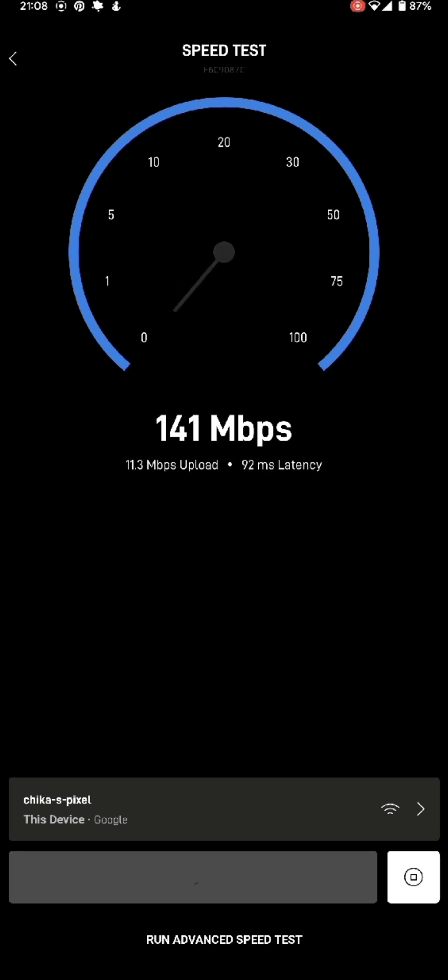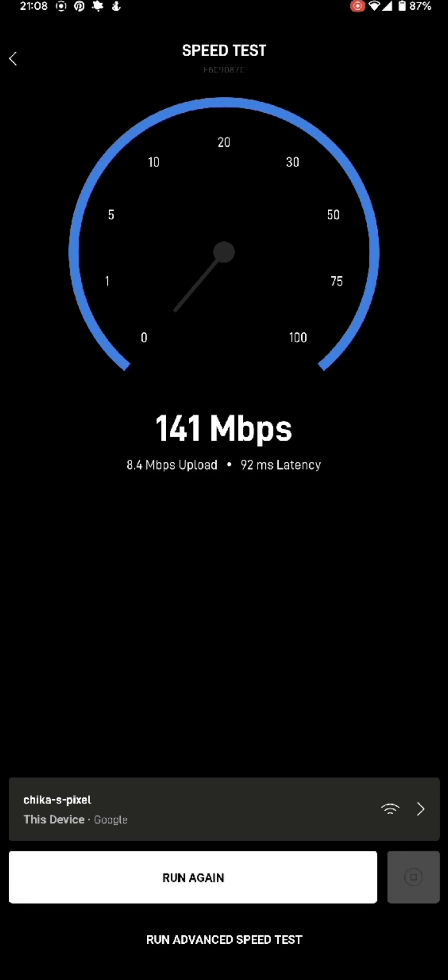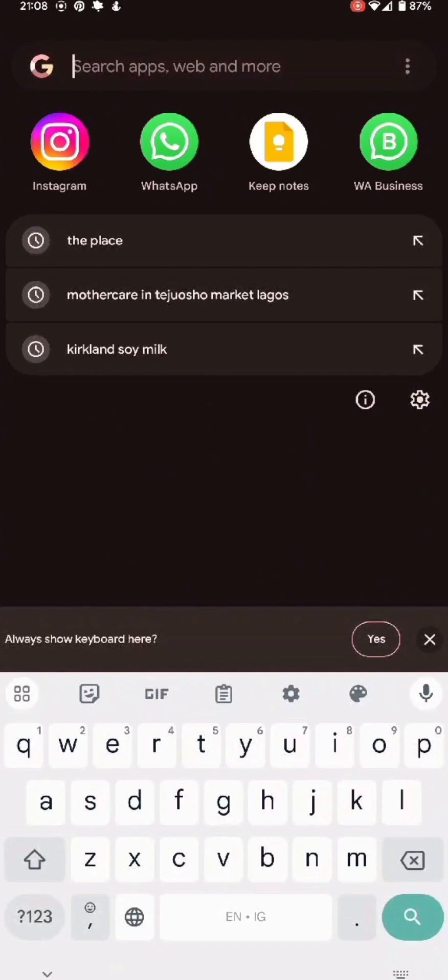For those wondering how I changed my address from Lagos to Abia State, I made a separate video about this on my channel — you can check that out. So this is the result from the Starlink app. Now let's test with speedtest.net.